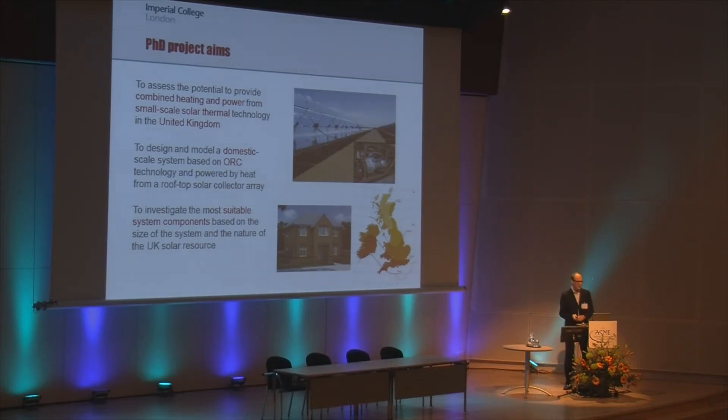The UK is perhaps known for its not particularly fantastic solar resource, but in the last decade or so, domestic PV and solar hot water systems have proved reasonably successful. We're interested in seeing whether combined heating and power systems based on organic Rankine cycle could be competitive, and looking at how system design could be optimized for the UK with its intermittent and fairly low solar resource.